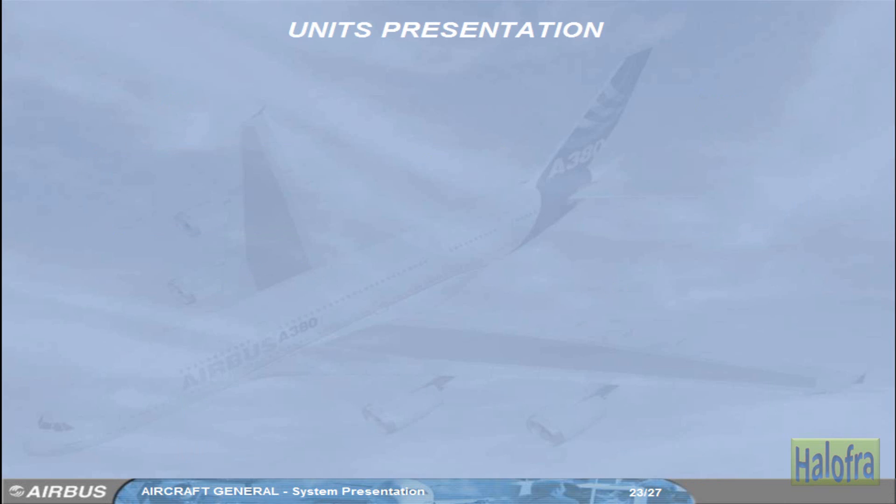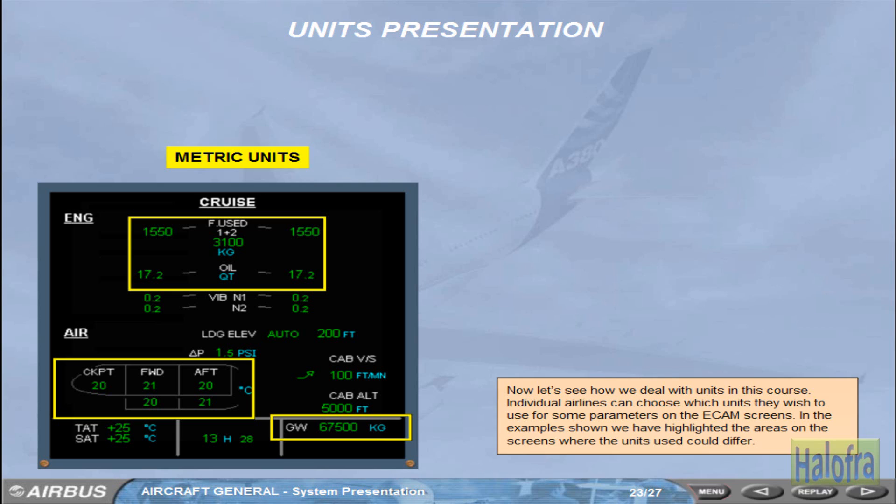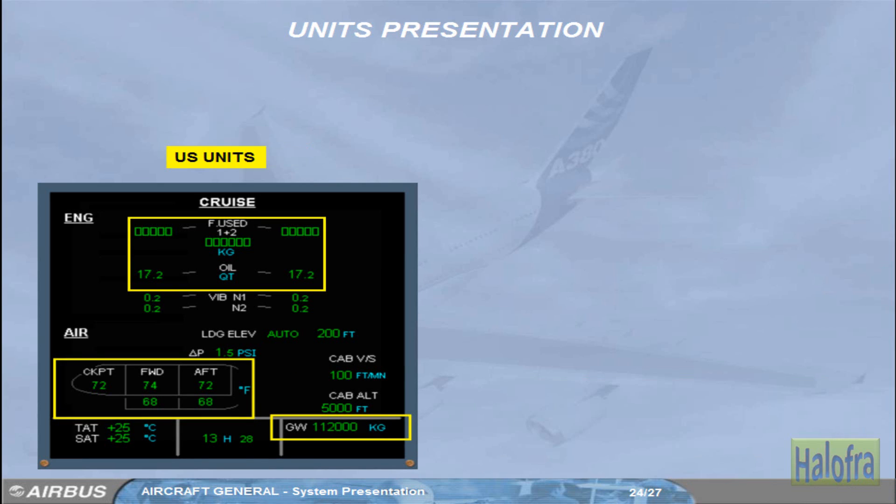Individual airlines can choose which units they wish to use for some parameters on the ECAM screens. In the examples shown, we have highlighted the areas on the screens where the units used could differ. We will use boxes to indicate that the units may differ depending on your airline's choice. The boxes also mean that the information in that area of the screen is irrelevant to the system being studied. When a system, for example fuel, is being studied, then appropriate unit values will be shown.